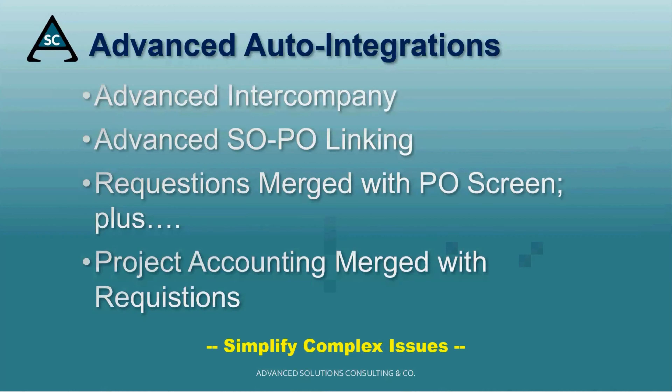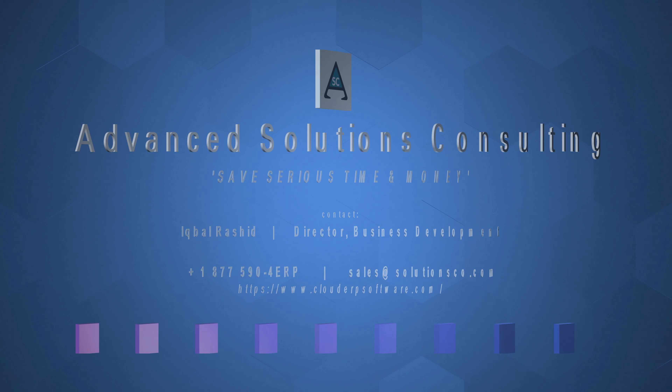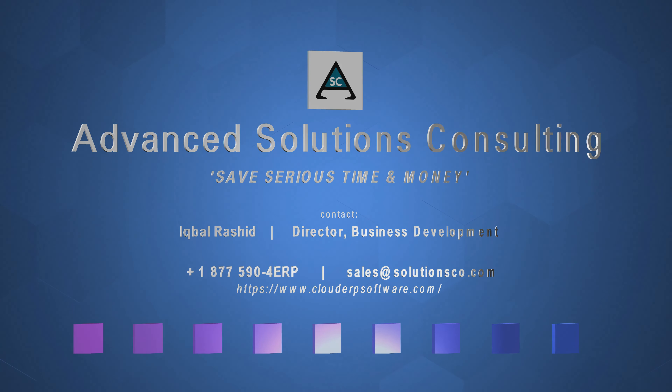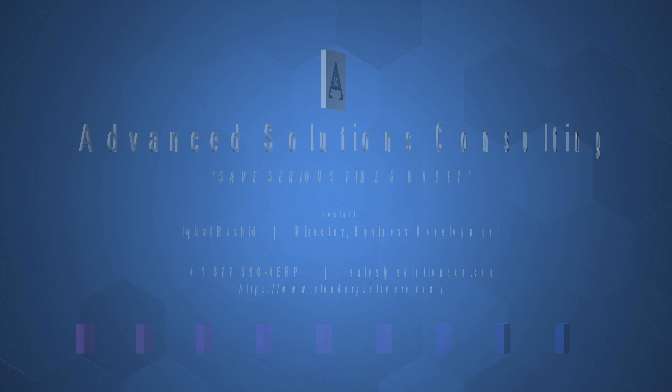Finally, we offer these sophisticated integrations. Thanks for listening. Look us up at the Marketplace and contact us. We are confident you will save serious time and money.